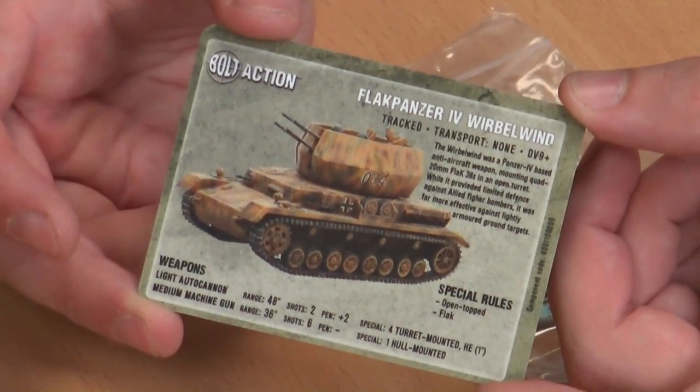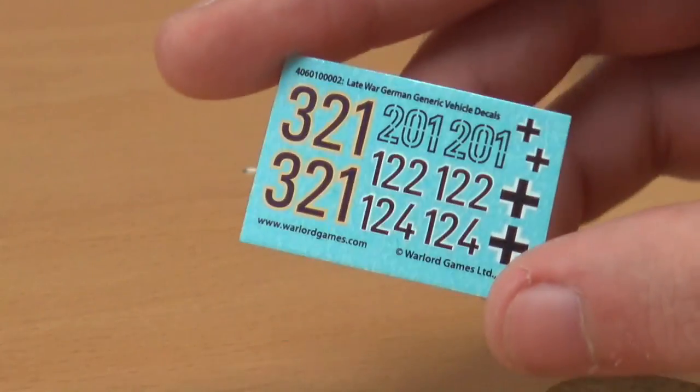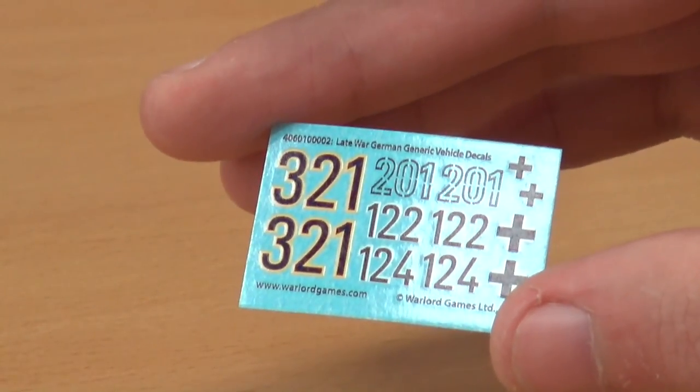You get the info stat card, which is great — these make Bolt Action so much easier to play. You also get a little transfer sheet with all your unit markings. Warlord are starting to include black with yellow outline numbers, which is a nice change from the typical black with white outlines. You also get three little bases to put your smoke clouds onto. So that's all the bits.